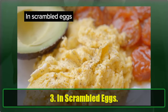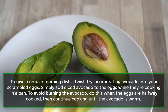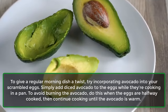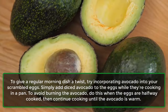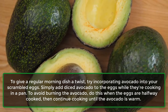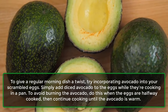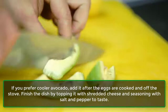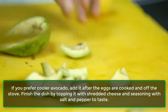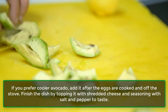3. In Scrambled Eggs. To give a regular morning dish a twist, try incorporating avocado into your scrambled eggs. Simply add diced avocado to the eggs while they're cooking in a pan. To avoid burning the avocado, do this when the eggs are halfway cooked, then continue cooking until the avocado is warm. If you prefer cooler avocado, add it after the eggs are cooked and off the stove.